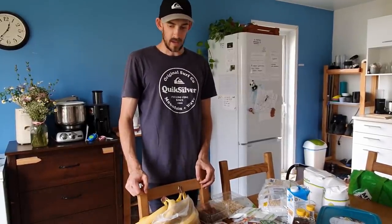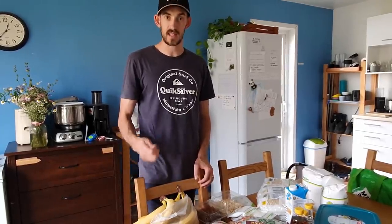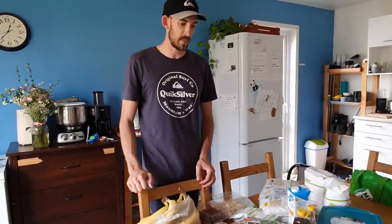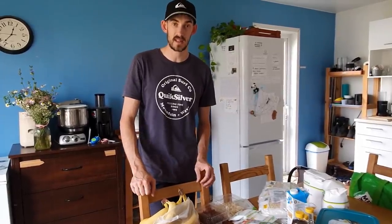That's pretty much it for this video. If you liked it, don't forget to give it a thumbs up and subscribe if you'd like to see more videos like this. Apart from that, we'll see you next time. Take care.